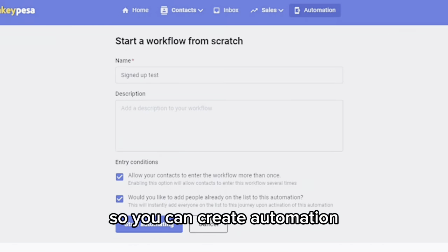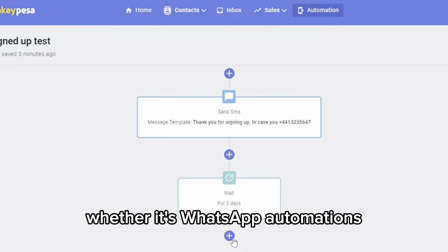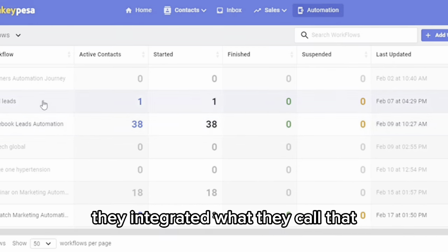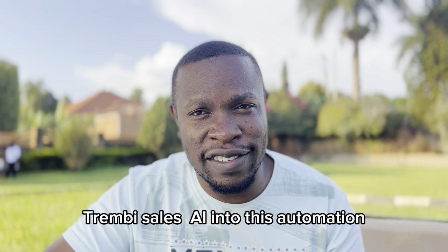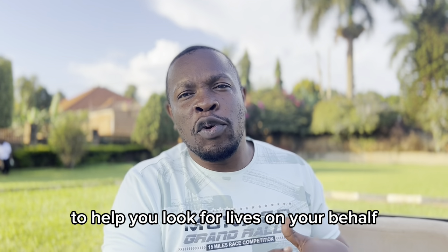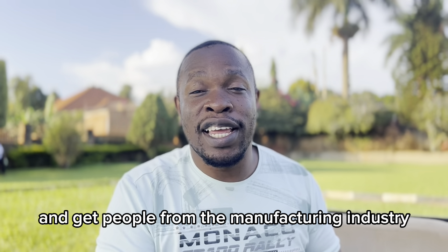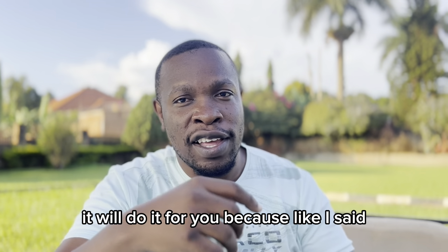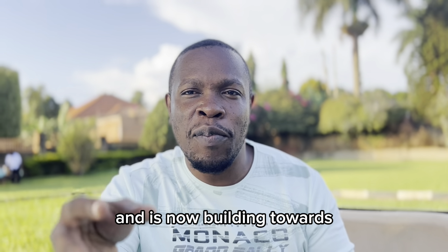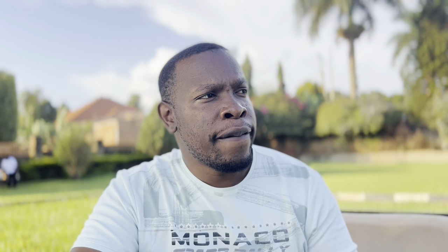You can create automation workflows and whatever sequences you need — whether it's WhatsApp automations or SMS automations. Most importantly, they integrated what they call the Trimby Sales AI into this automation tool, whereby the AI can help you look for leads on your behalf, for example from the manufacturing industry. The company understood what Africans needed and is building towards that kind of ecosystem.